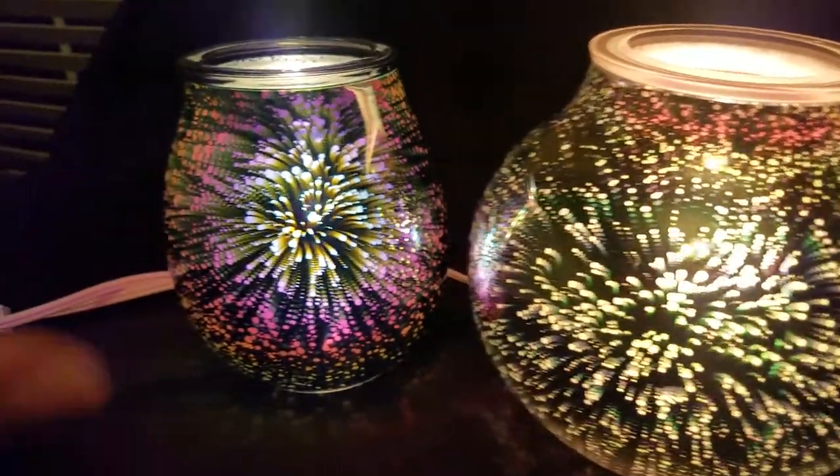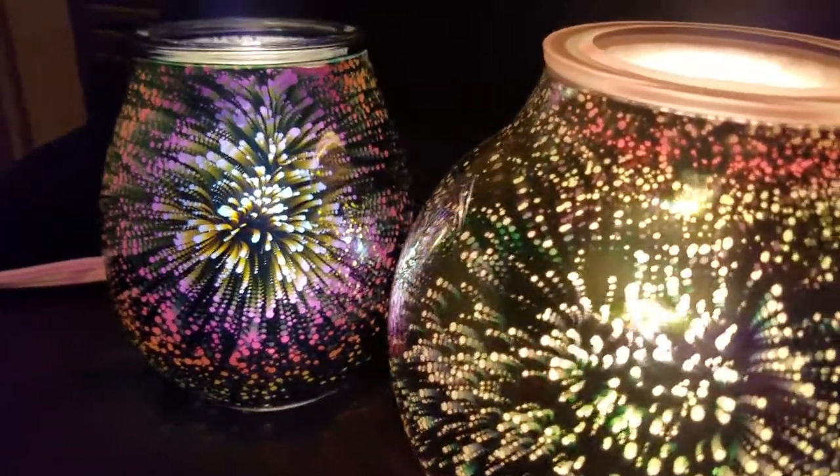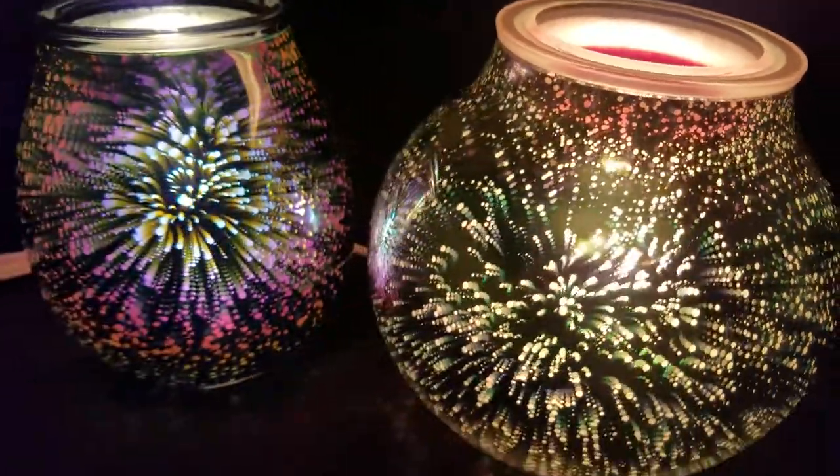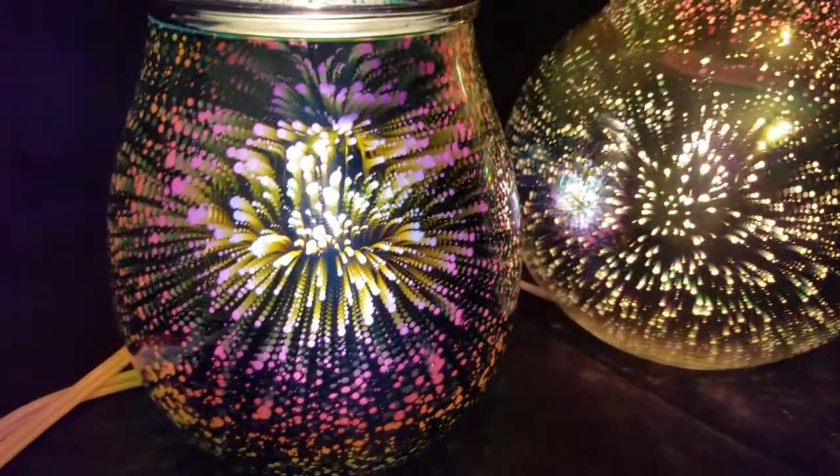You can just see this really looks like a firework happening here. And when we move around you can just see the depth within the craftsmanship.